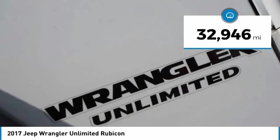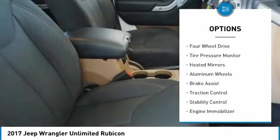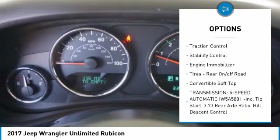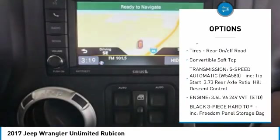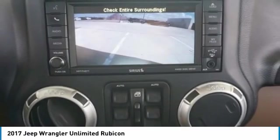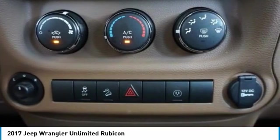This vehicle has less than 35,000 miles. Here are some of this vehicle's great options: four-wheel drive, tire pressure monitor, heated mirrors, aluminum wheels, brake assist, traction control, stability control, engine immobilizer, and on/off-road convertible soft top tires.